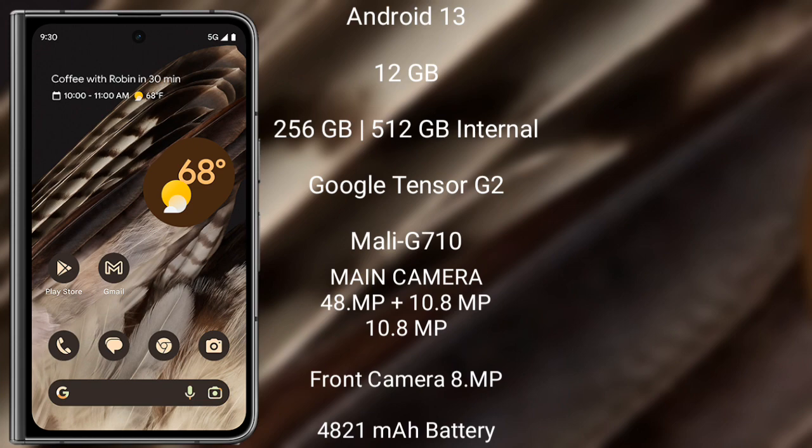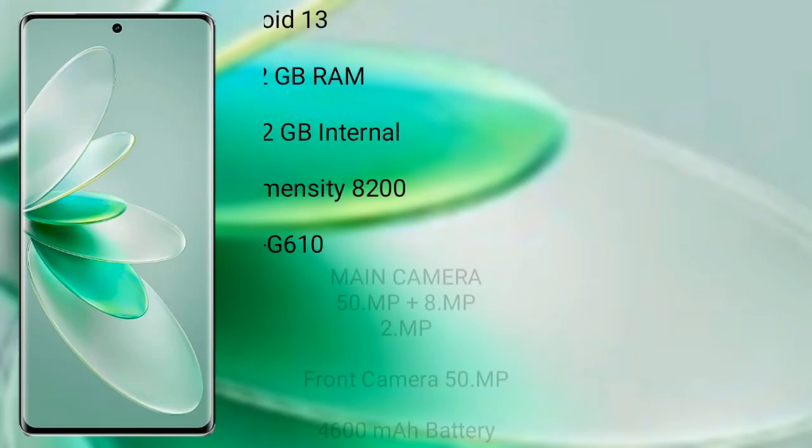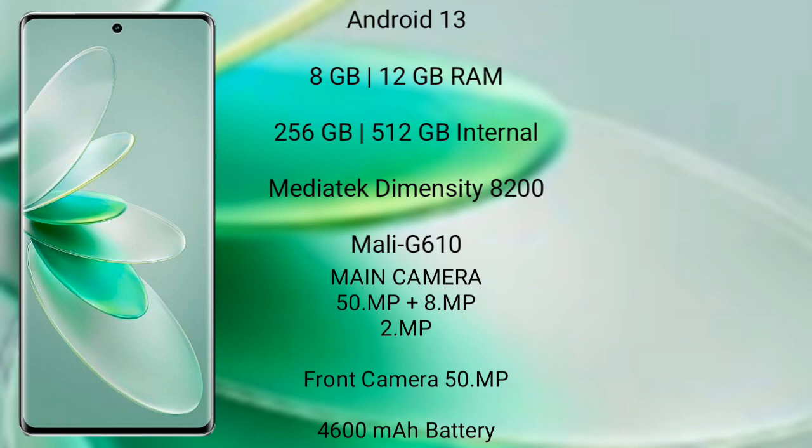The Google Pixel Fold has a 4821mAh battery with 30-watt fast charging support. The Vivo S16 Pro runs on Android 13 with 8GB or 12GB RAM and 256GB or 512GB internal storage. It is powered by the MediaTek Dimensity 8200 processor with a Mali G610 GPU.